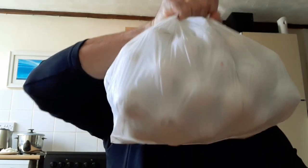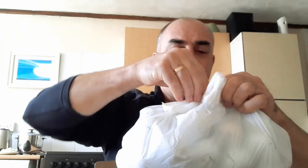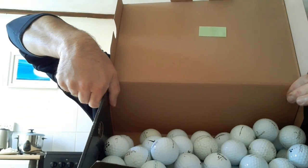You know how many of these you can get on your auction? 70! 70 golf balls. In the box. I've got a box here. I don't know what 70 golf balls look like - that's what 70 golf balls look like.